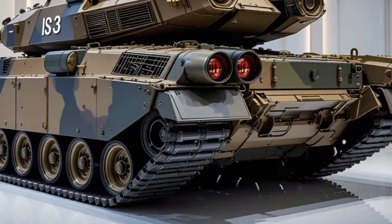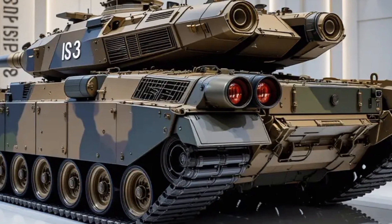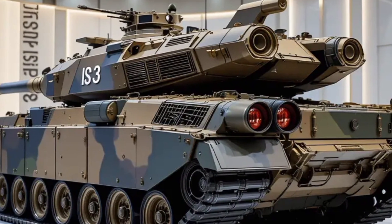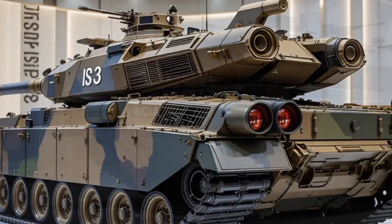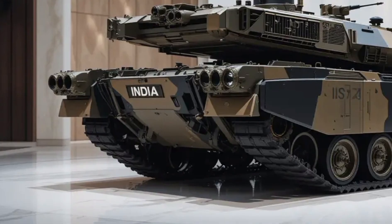Thanks to its advanced suspension system, upgraded from the original hydropneumatic layout, the MK2 offers significantly better gun stability while firing on the move — a critical improvement in mobile warfare.